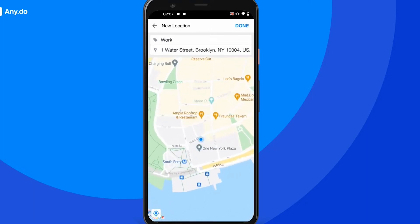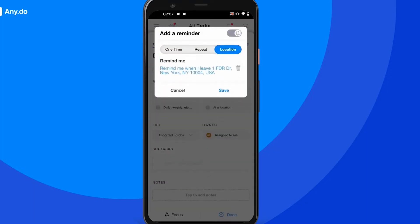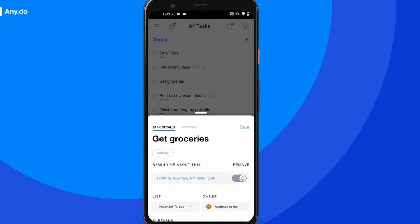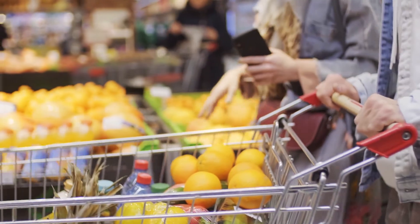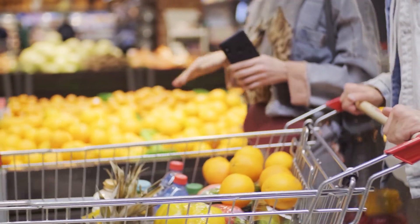AnyDo's location-based reminders amplify productivity by allowing users to set location reminders and be notified when they're close to the reminder location. The grocery list feature enables individuals to add grocery items to their dedicated shopping list, organized by category, to improve the shopping experience.